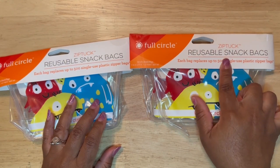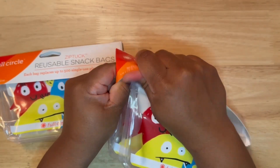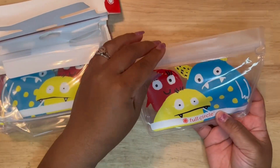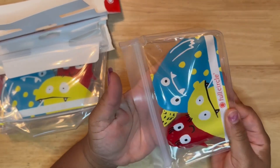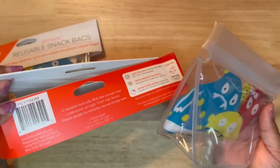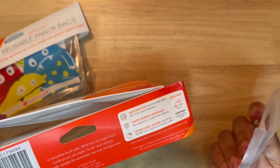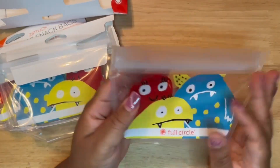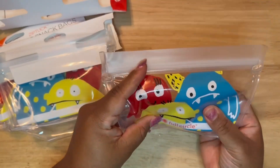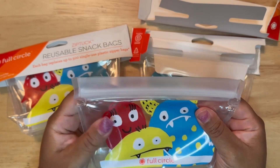I found these really cute reusable snack bags. These are so adorable, really gender neutral. Talk about good quality — that was a struggle to get out of here. It does have these little monster characters in the front and it says Full Circle. These are really thick and nice; I don't believe that this is a Dollar Tree brand. It says reusable, leak proof, earth friendly material, hand wash only in warm soapy water. With packing lunches and snacks next year, I thought that this would be perfect. It comes in two packs for $1.25 and I purchased two of them for a total of four. I will always be on the lookout for really cute reusable Ziploc bags.